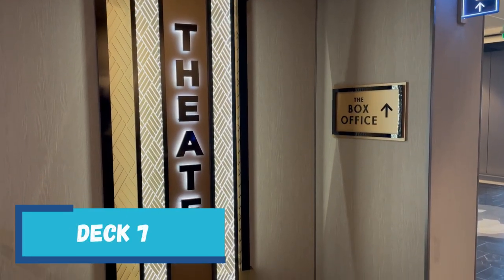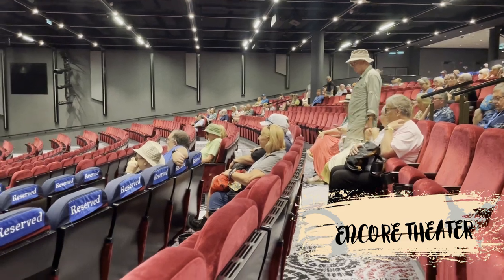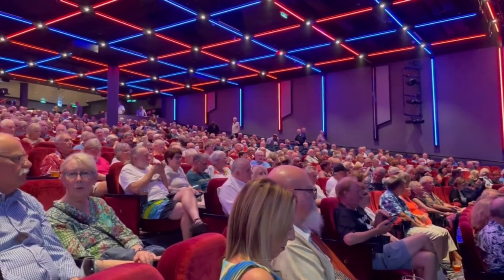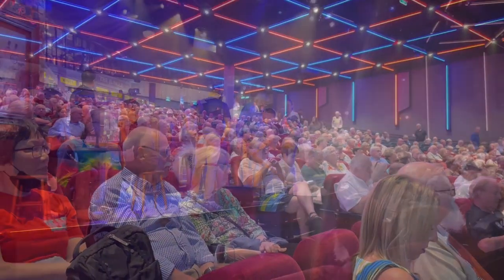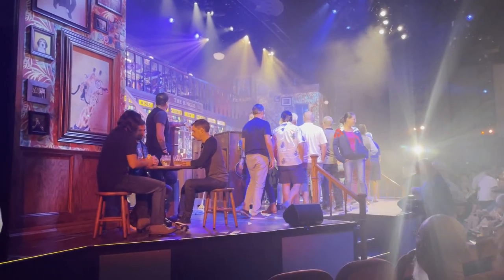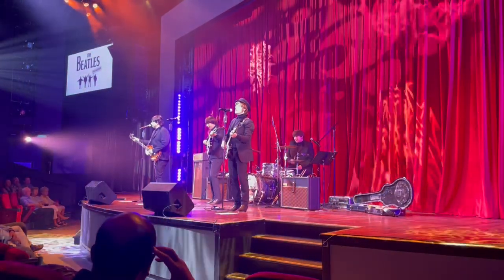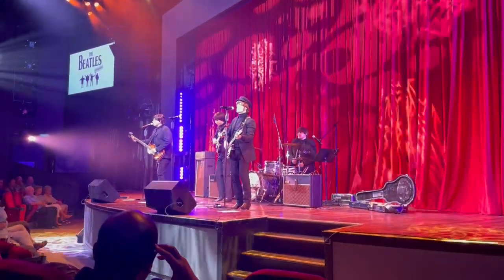Moving down to deck 7, at the front of the ship is the Encore Theatre. Currently there are two terrific shows playing here: the hit Broadway musical Kinky Boots with music by Cyndi Lauper, and London's West End hit Choir of Man. Both shows are outstanding, and if you get there early for Choir of Man you may be invited on stage to have a beer on their pub set. There are also other shows like the Beatles Tribute Band, as well as comedy, juggling, and many others. Norwegian is noted for their entertainment venues and you won't be let down.